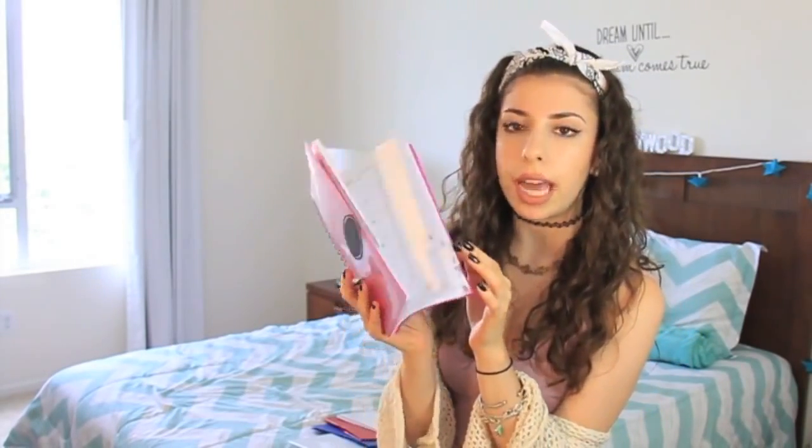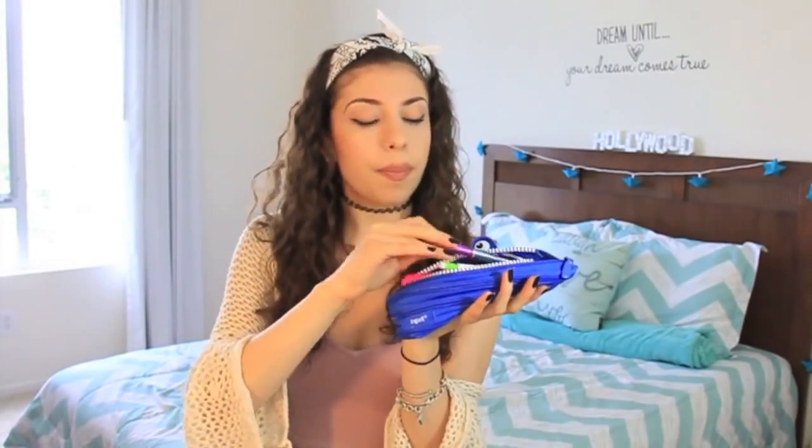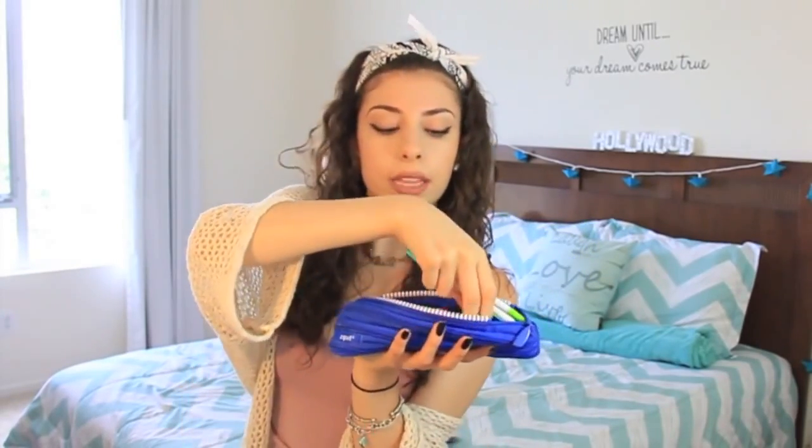I got this mouth pencil case — zippered. I got everything from Target, actually. Inside I have some highlighters, a pen, and mechanical pencils. I also got a new lunch box. That's about it for the haul portion.